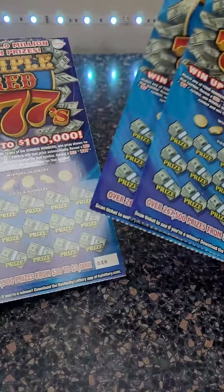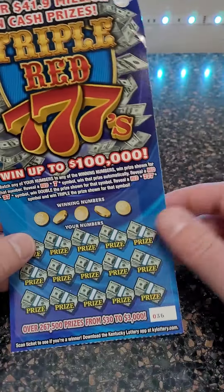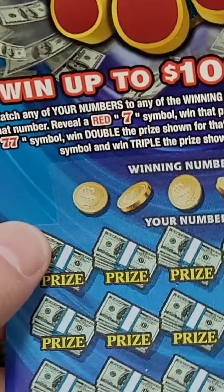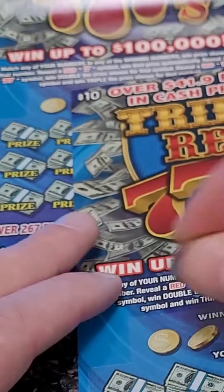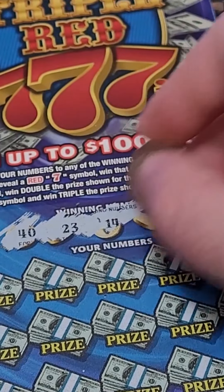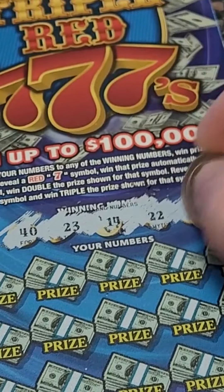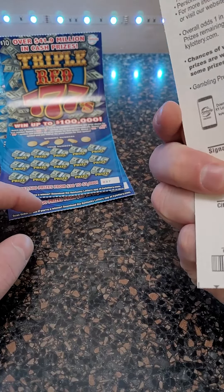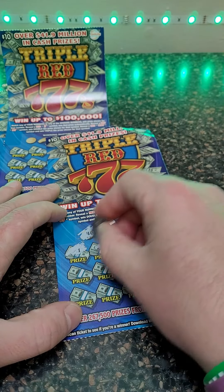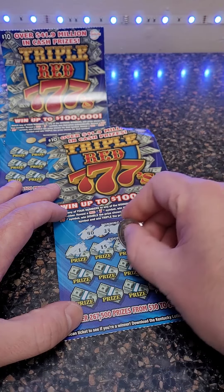We are back for another lottery ticket scratch-off video. We got four ten dollar tickets — Triple Sevens. If you get the red seven you win the prize automatically, double you win double the prize, triple you win triple the prize. Winning numbers are 40, 23, 14, 22, and 28. Odds are one in 3.2. You can win up to one hundred thousand dollars — that would be wild if we hit it today!